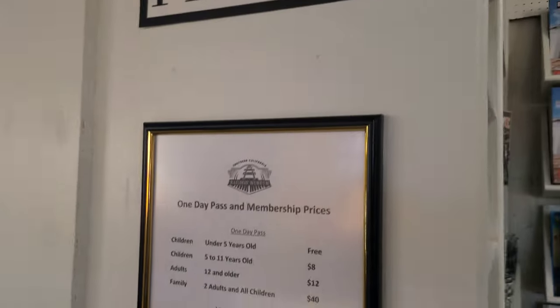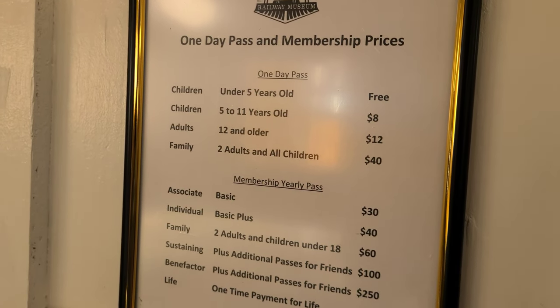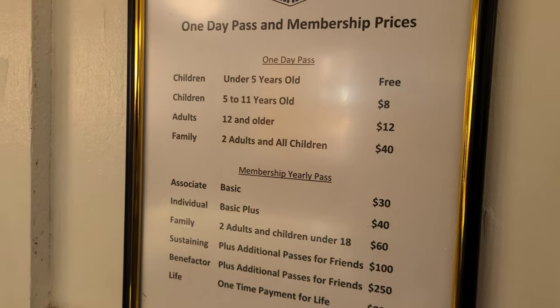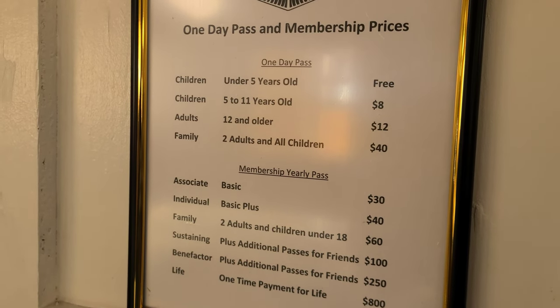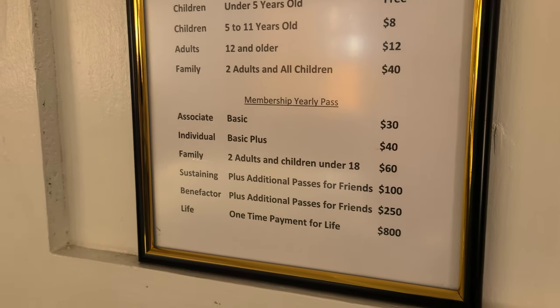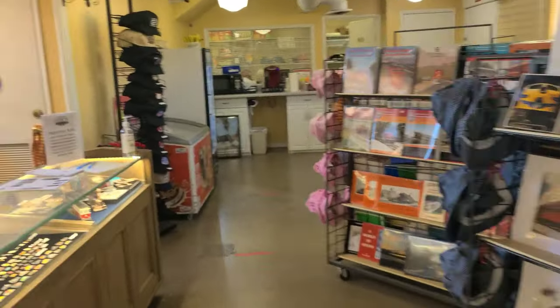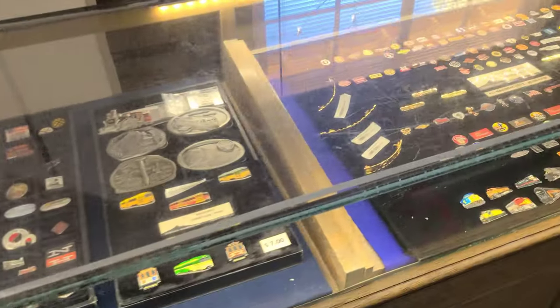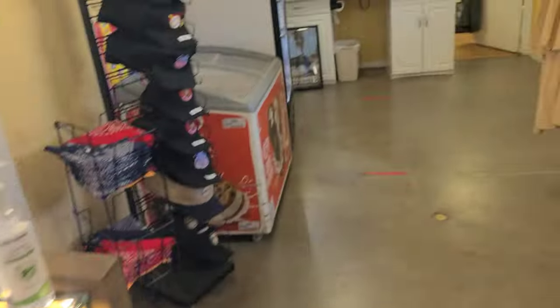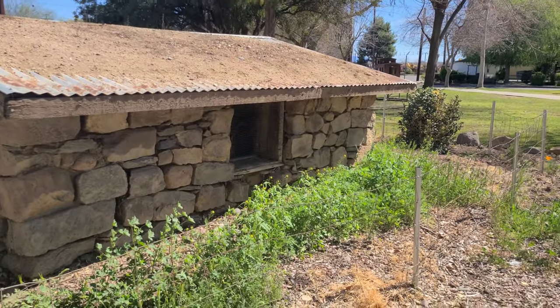Here are the prices for the day pass: children under five are free, five to eleven are $8, adults twelve and older are $12, and families are $40. You can also get memberships. There are all sorts of pins and t-shirts you can get inside the gift shop.